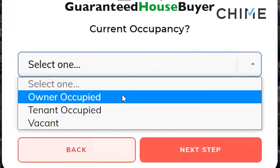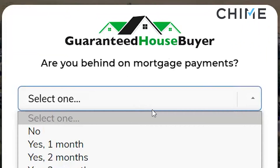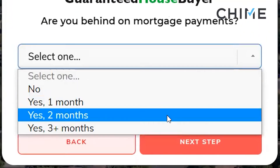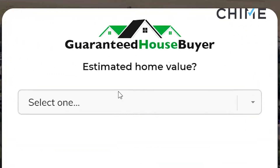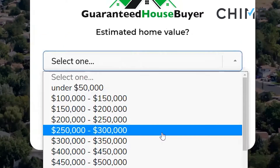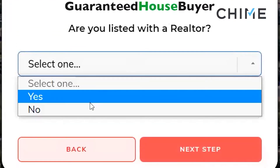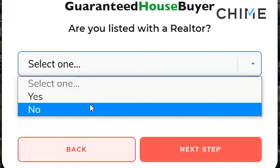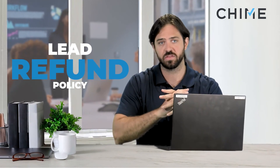Current occupancy — any of these will go to you. Are you behind on mortgage payments? No, one month, two month, three month plus — any of these will go to you. Estimated home value — all goes to you. Are you listed with a realtor? If they select yes, you'll get a refund on that lead.